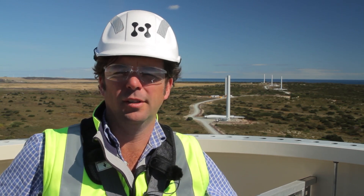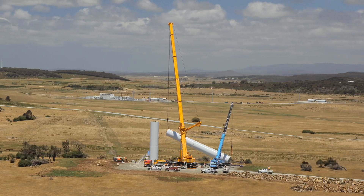G'day and welcome back to the Musselroe Wind Farm project. Twelve months into the project and we're here in mid-January lifting our first turbine. So you've all been watching the progress in bite-sized chunks.